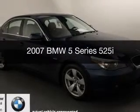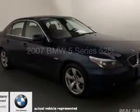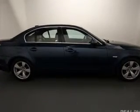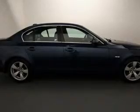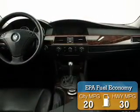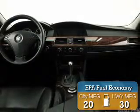This is a used 2007 BMW 5 Series — the ultimate driving machine. It's powered by rear-wheel drive, a 3-liter 6-cylinder engine, and a 6-speed automatic transmission. Great fuel efficiency saves you money by requiring fewer trips to the gas station.